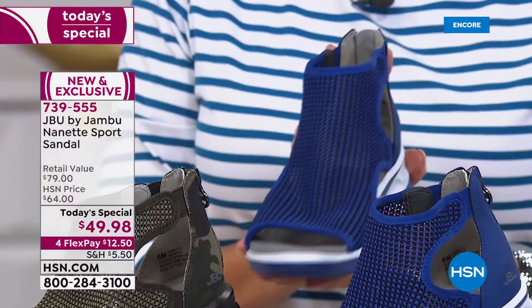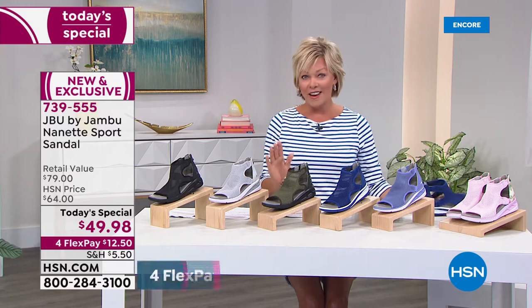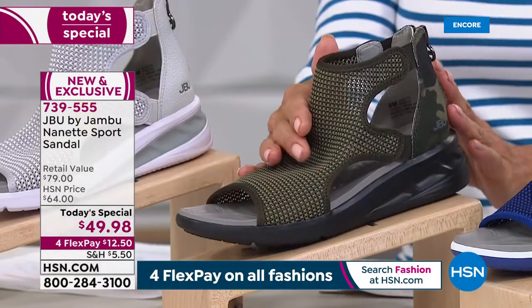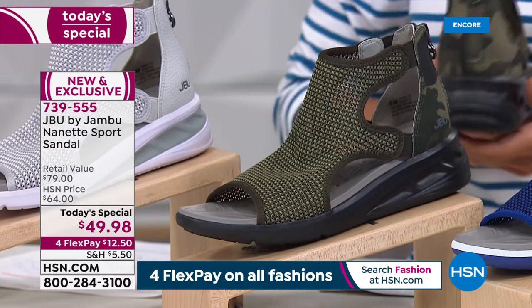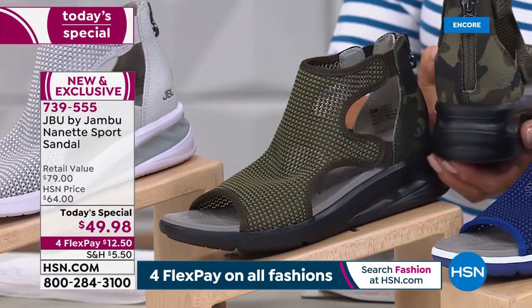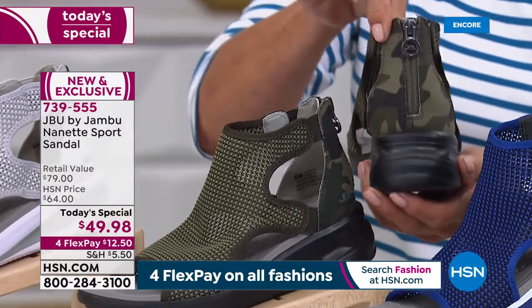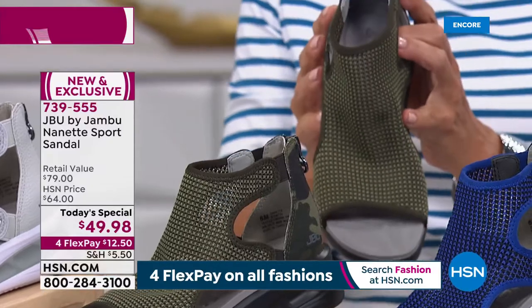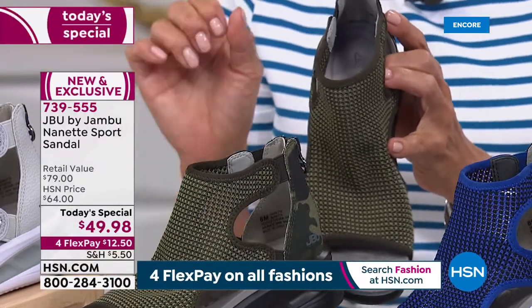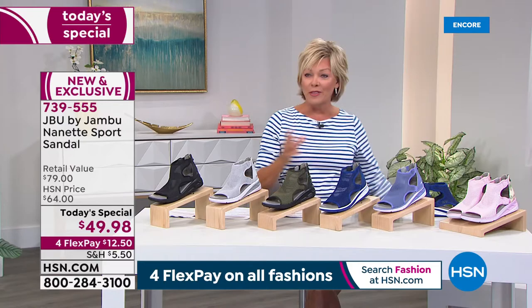I personally love the cobalt, but my favorite might be the camo — it's an army green, and on the back it celebrates such a popular trend in fashion. Medium and wide widths, six through twelve, half sizes as well, and a little more than twelve dollars by using our fourth flex pay on everything throughout this entire event.